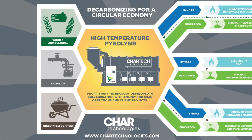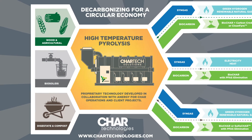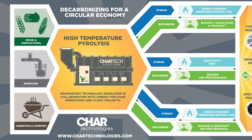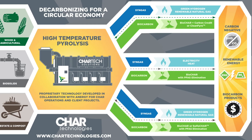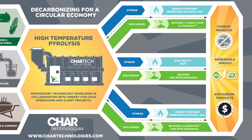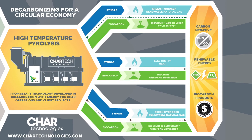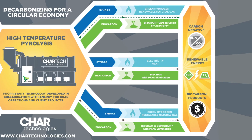Char processes various organic feedstocks — including wood waste, compost, digestate, and biosolids — and converts them into high-quality biocarbon and renewable gases using a proprietary high-temperature pyrolysis process. The biocarbon can be used as a biochar for soil amendment and carbon sequestration, an activated carbon replacement, or as clean biocoal to decarbonize heavy industry. The clean syngas can be used for on-site energy needs to generate electricity, and can be upgraded into green hydrogen or renewable natural gas.